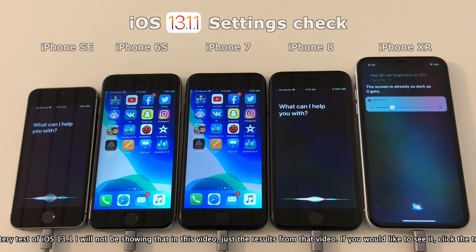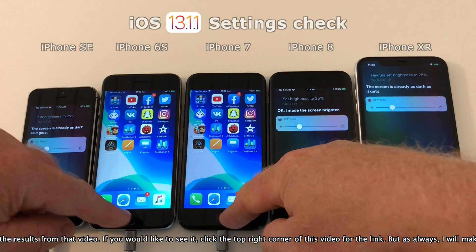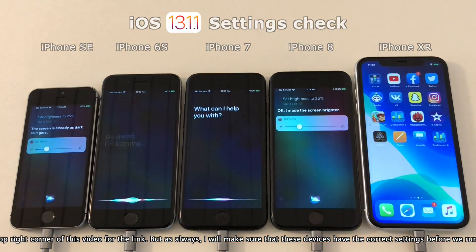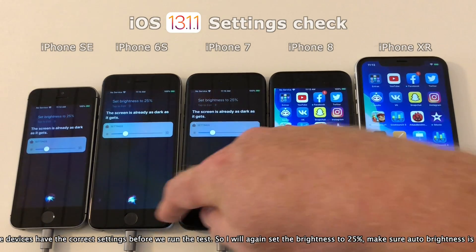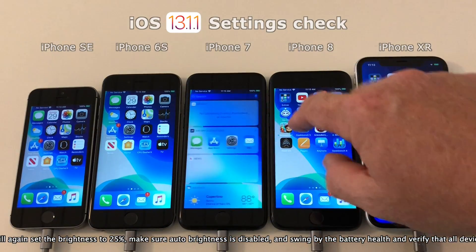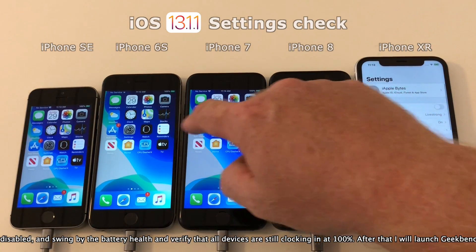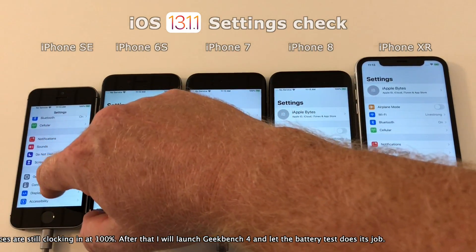So let's get these devices prepared. As always, I'll make sure that these devices have the correct settings before we run the test. That means I will set the brightness at 25% and make sure auto brightness is disabled, and finally check the battery health to verify that all devices are still clocking in at 100%. When this is done, I will launch Geekbench 4 and run the battery test within it and let it do its job.